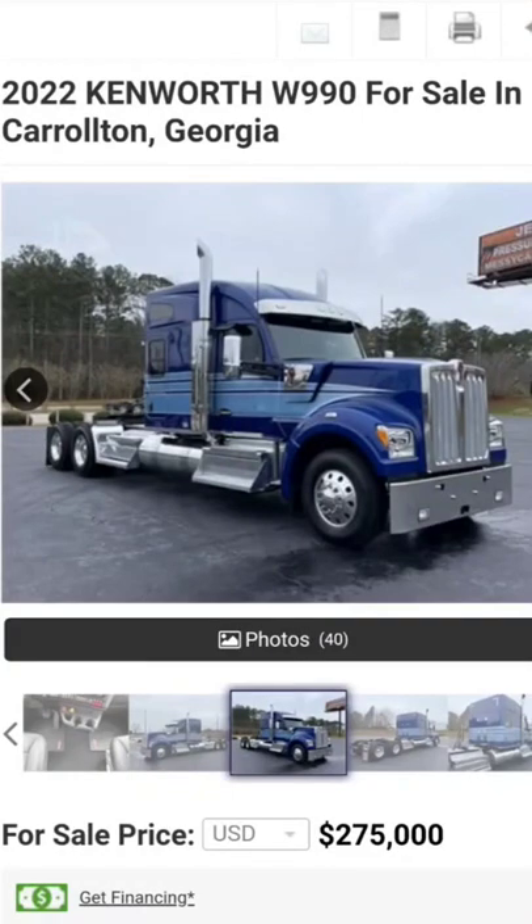Hey, how's it going out there everybody — hope everybody's having a great day. Coming to you today to talk about truck prices, trying to get a finger on the pulse. So I thought I'd bring you a 2022 Kenworth W990 for sale in Carrollton, Georgia. The W990 is a replacement for the W900, in case you didn't know.